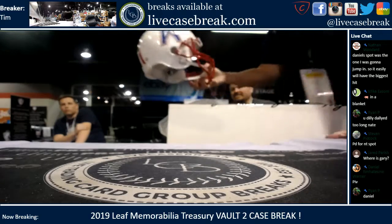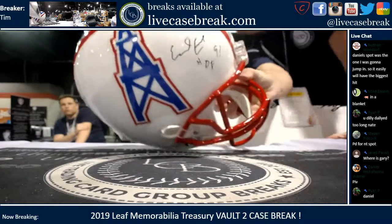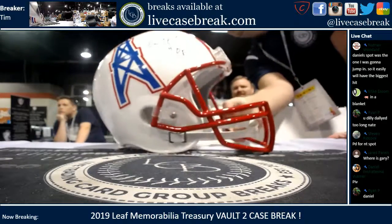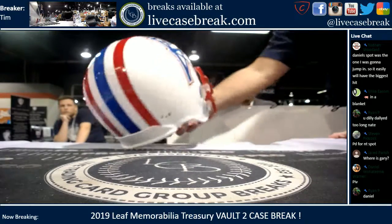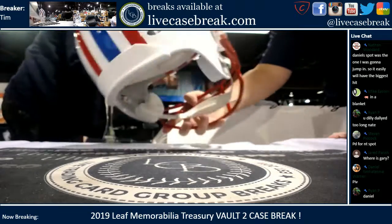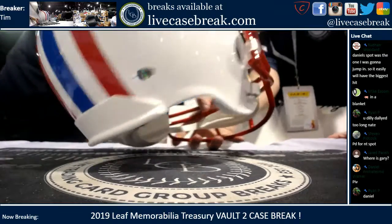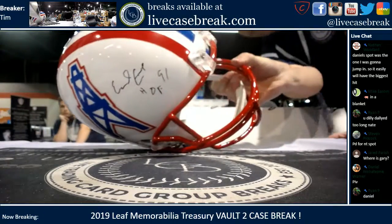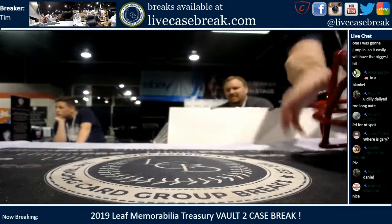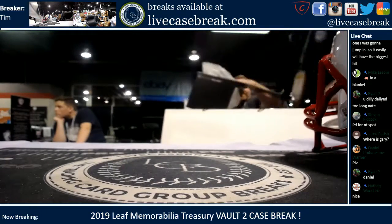There's the autograph up close — the Hall of Fame inscription on there. Beautiful looking helmet. It is authenticated by Leaf Authentics right on the back — Leaf COA. And again, one more look at the auto up close. Nice Hall of Fame inscription. So there's one item out — the Campbell helmet.